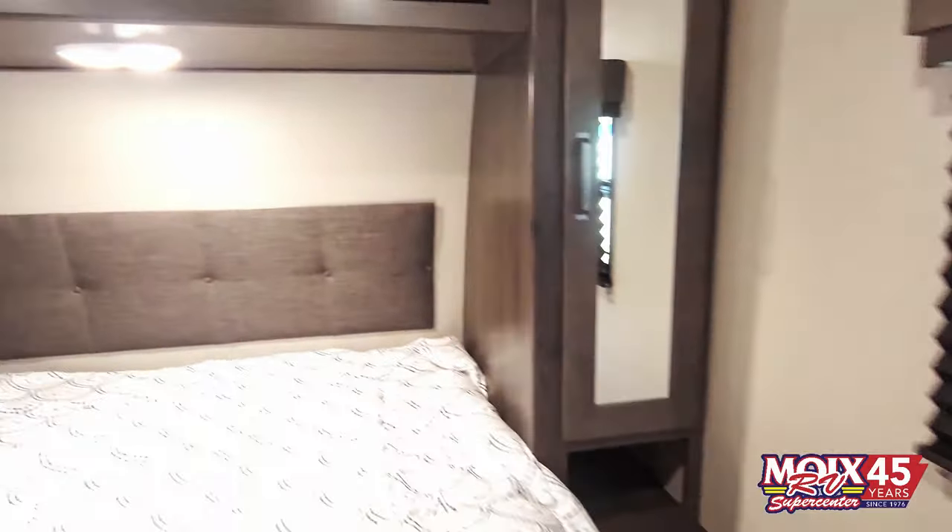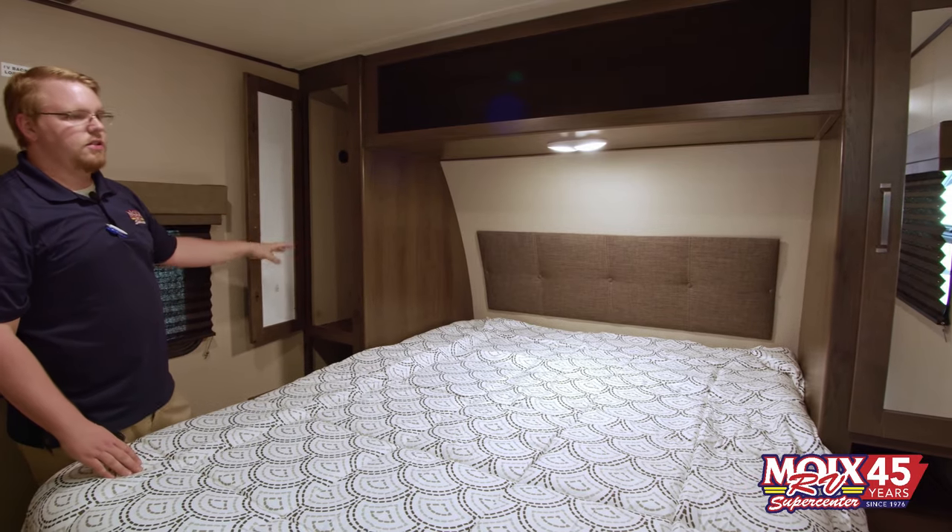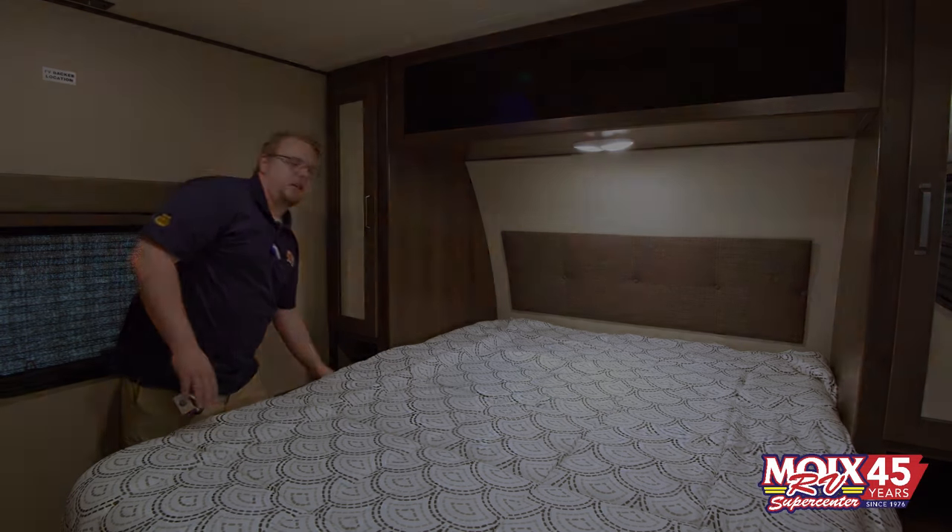Up front in the Transcends, you do have the full queen-size bed. This is a residential — it's a true 60 by 80. You've got plenty of closet space on each side as well as a little phone holder off to the side.